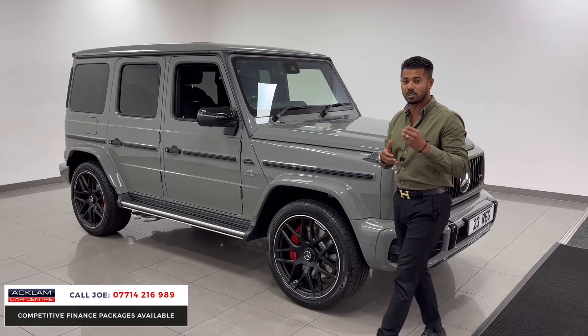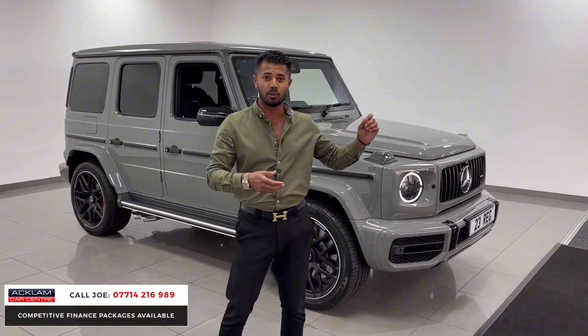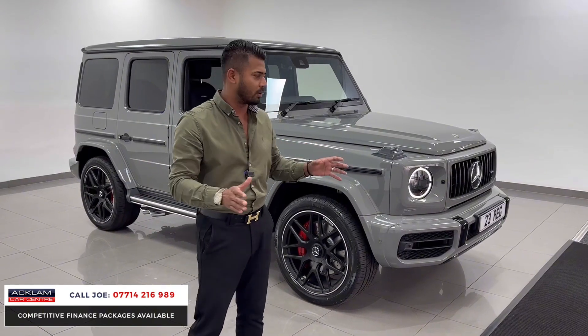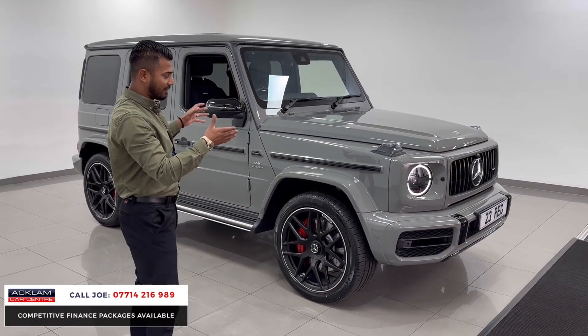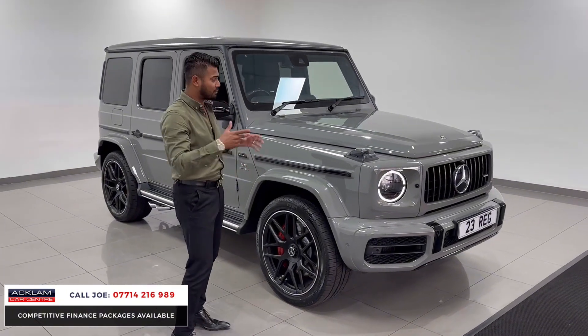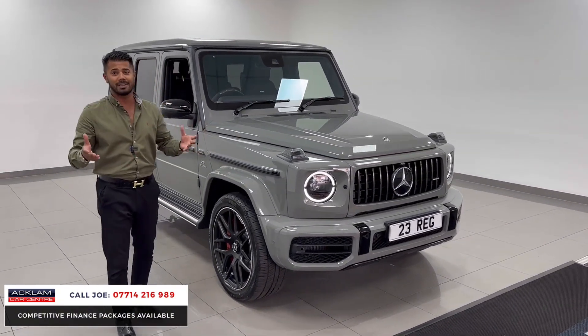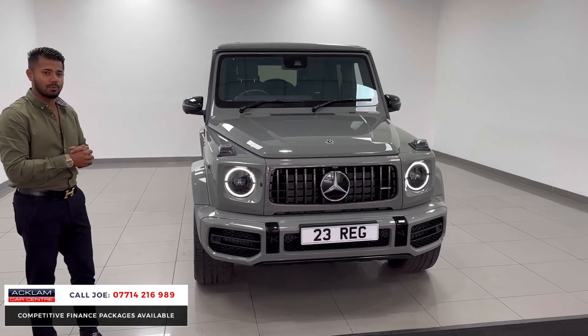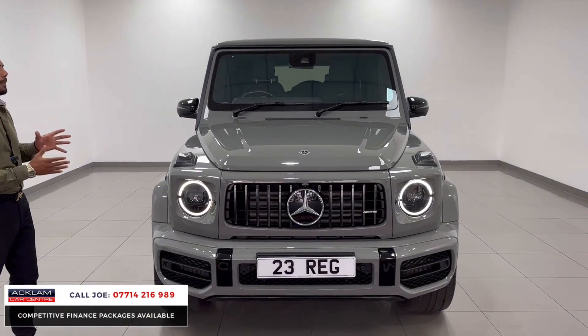There are customers out there that want special cars. A car like this is not one you can just order and expect to take delivery of in a couple of weeks' time — it's just impossible. This one's physical, it's available. If you like this video and you think you can see yourself driving this car, give me a call, drop me a text on WhatsApp, and we'll go through part exchanges and what possible deal there is to be done.